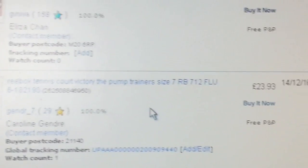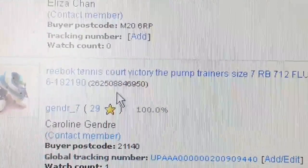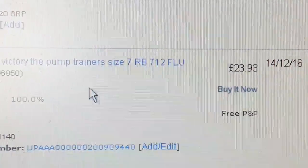A pair of Rainbow tennis court palm trainers — I paid six quid and I got back £23.93.